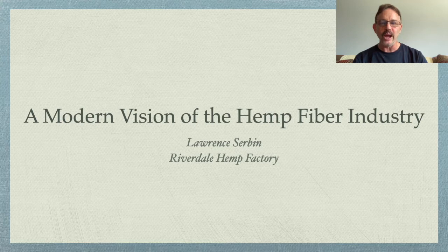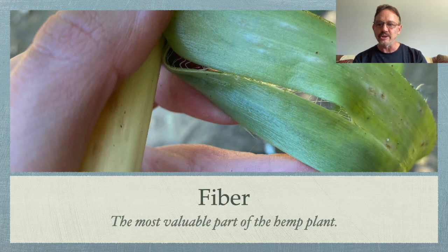I am Lawrence Sermon of the Riverdale Hemp Factory and Hemp Traders, and I am here to do a presentation on the modern vision of the hemp fiber industry.